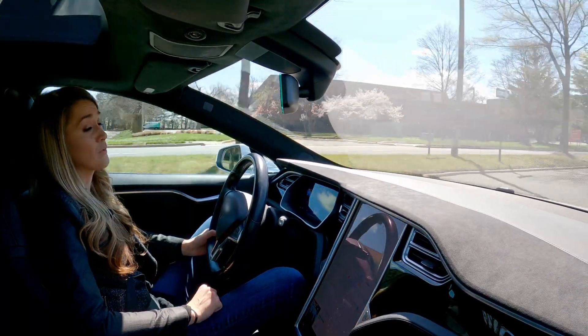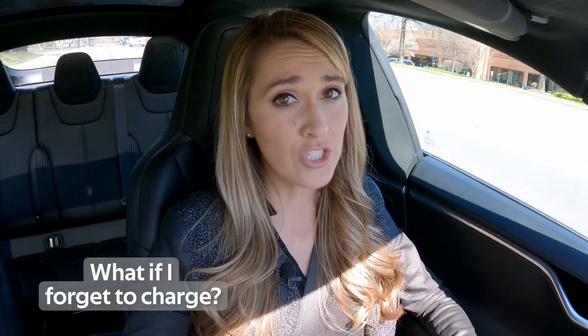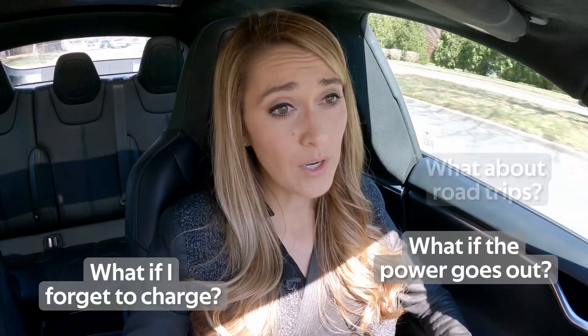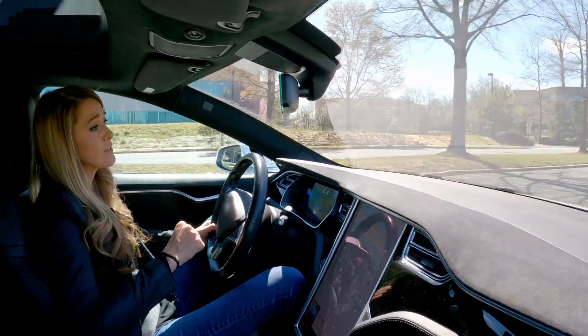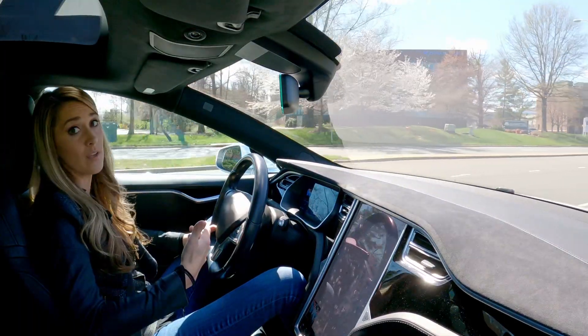This next bit is where range anxiety can present itself. What if I forget to charge at home? What if the power goes out? What if you want to go on a road trip? Those are all very good questions. At the moment, the answer is different for everyone depending on which EV you drive and where you live.